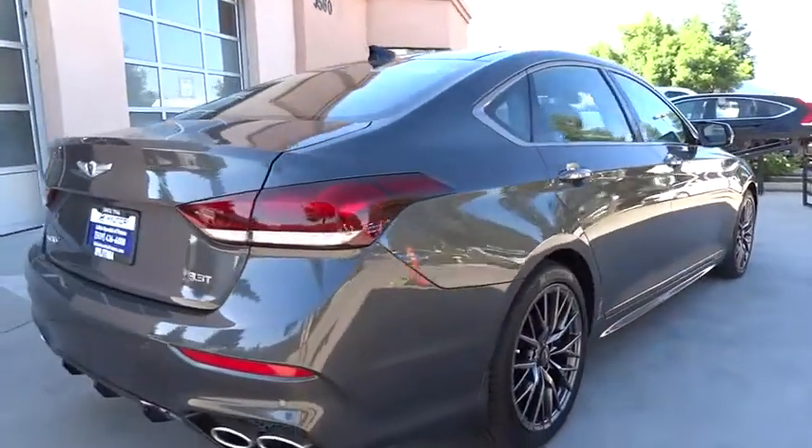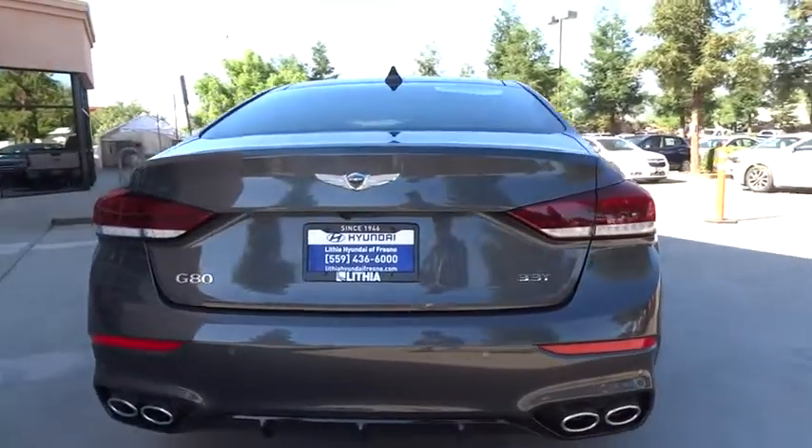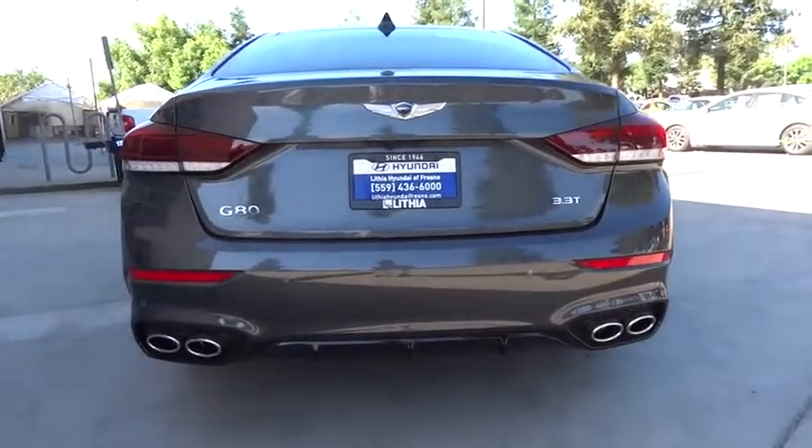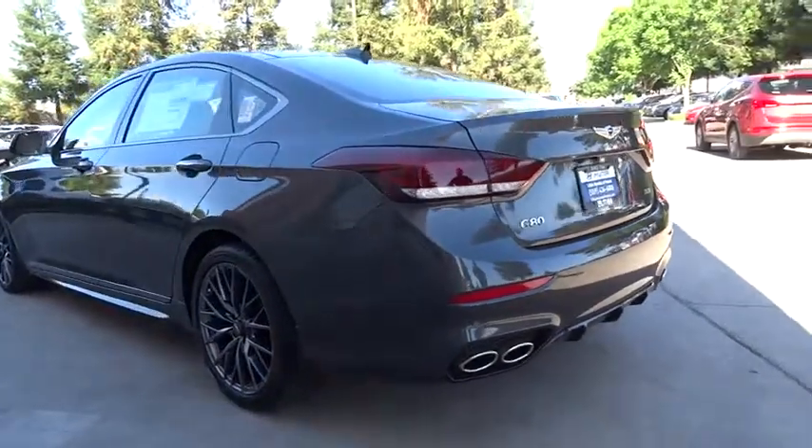Remote engine start, power passenger seat, navigation system, keyless entry, backup camera, leather-wrapped steering wheel, adjustable steering wheel, driver lumbar, power steering, cruise control.